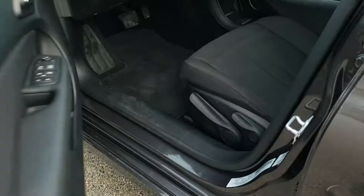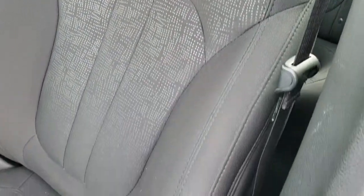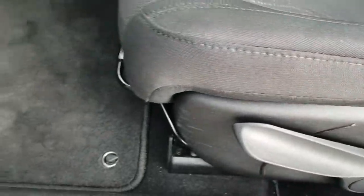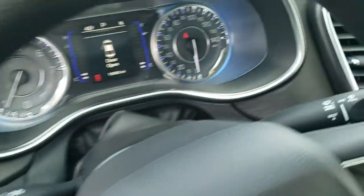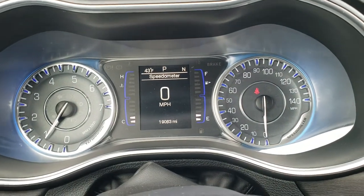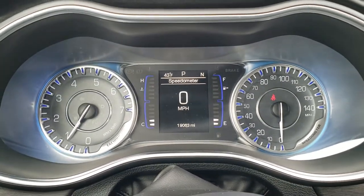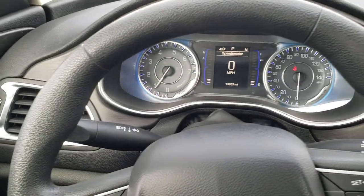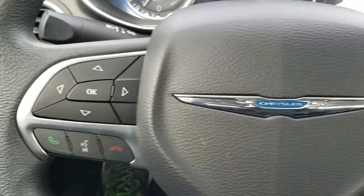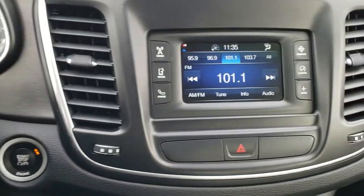It has the enter-and-go system and power mirrors. Inside, the Limited package gives you the black cloth interior — no rips or tears on the seat. It does have the driver's seat height adjuster. Factory floor mats throughout, auto headlamps, power windows, power locks, and power mirrors. Hopping inside, you can see this one has 19,063 miles. The instrument cluster has that nice blue hue with digital speedometer, outside temperature, and compass display. Steering wheel is in excellent condition, with cruise controls on the right and Bluetooth and information center controls on the left.